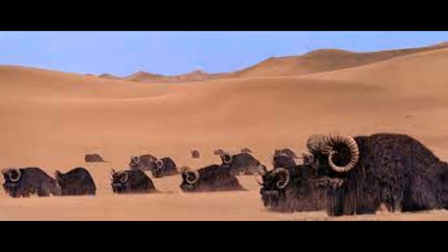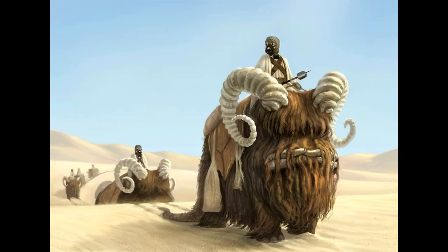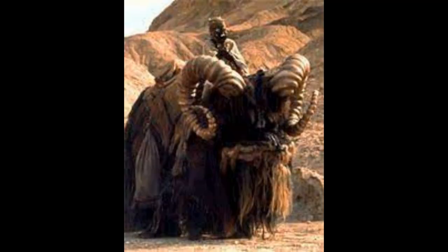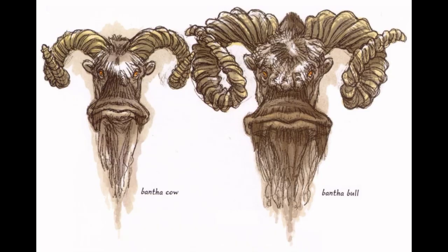On Tatooine, woolly Banthas have been left to roam free in the harsh desert climate, and the species has flourished. They are the transportation of choice for the native Tusken Raiders, who have a special and unique relationship with their mounts. Upon reaching the age of five, a Tusken Raider is teamed up with a young Bantha, and the two develop an emotional bond that lasts a lifetime. If its master dies, a widowed Bantha will often fly into a suicidal rage. The tribe then waits until the Bantha tires of its rampage, afterward turning it out into the wilderness to survive on its own. Usually the unfortunate Bantha dies of grief and dehydration.